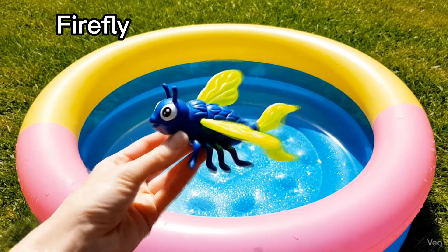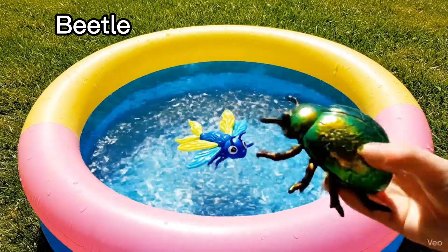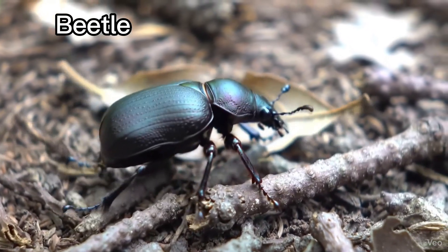Firefly. Fireflies glow in the dark. Beetle. Beetles have hard, shiny shells.